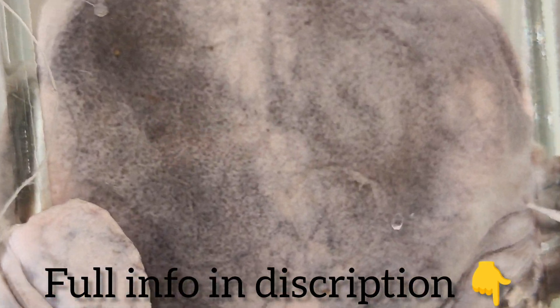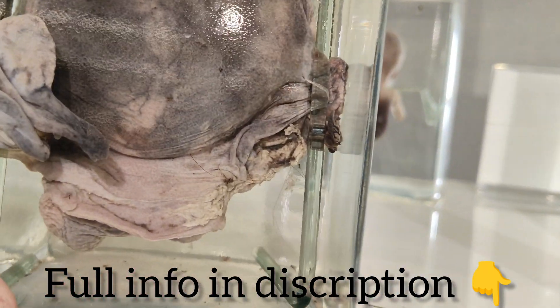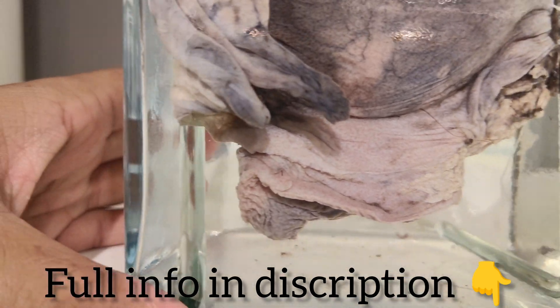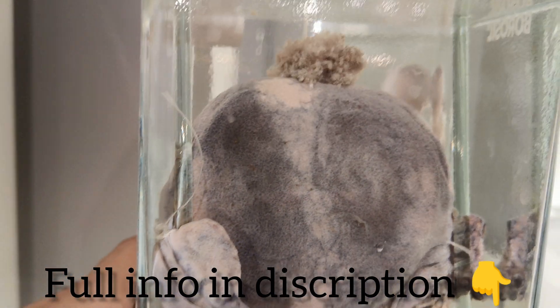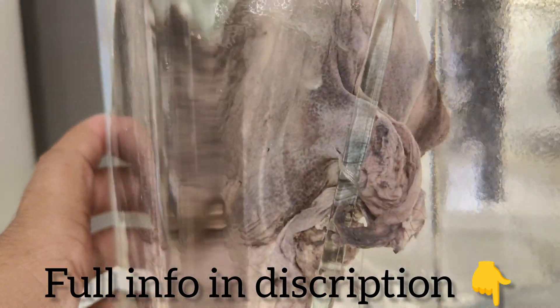A rope-like umbilical cord connecting the fetus to the placenta is seen, which after full development contains two arteries and a vein. The placenta is well formed and is seen like a flat cake. The uterus is slightly enlarged and is seen as a spear-shaped organ having thicker walls.